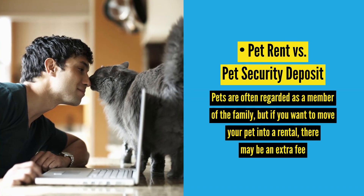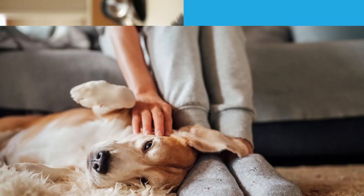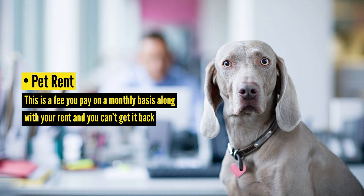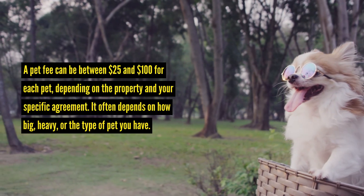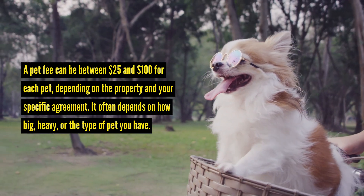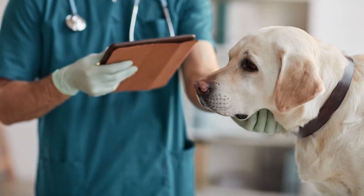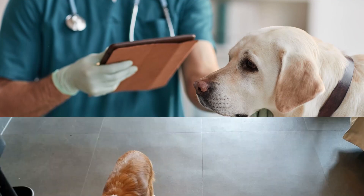Pet rent versus pet security deposit. Pets are often regarded as a member of the family, but if you want to move your pet into a rental, there may be an extra fee. Many landlords choose to charge an additional pet security deposit, monthly pet rent, or both. Pet rent is a fee you pay on a monthly basis along with your rent, and you can't get it back. A pet fee can be between $25 and $100 for each pet, depending on the property and your specific agreement. It often depends on how big, heavy, or the type of pet you have, so be prepared to answer questions about your pet and their health history as part of the application process.